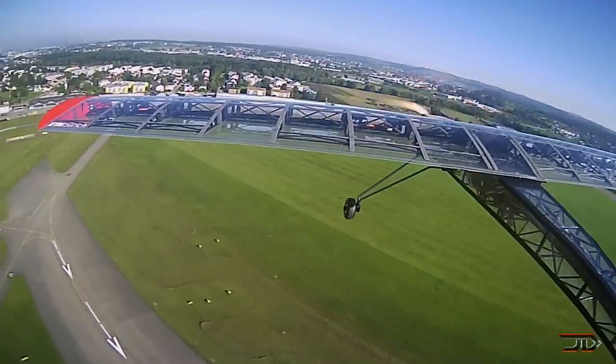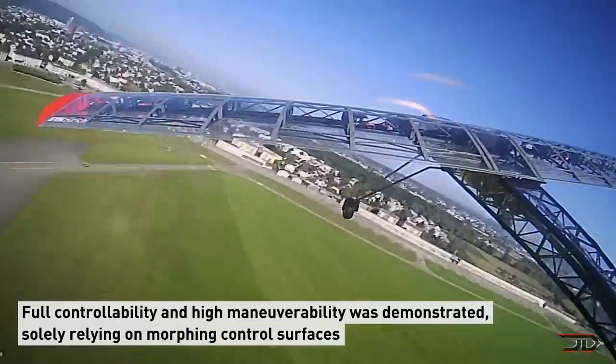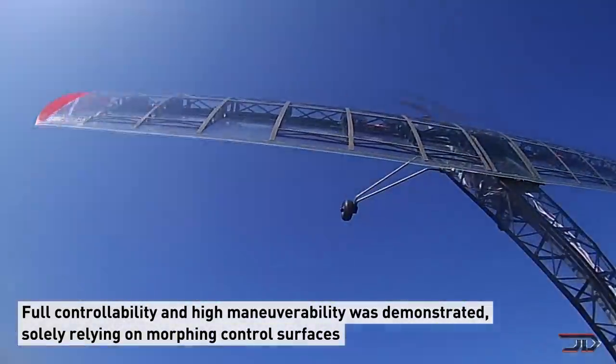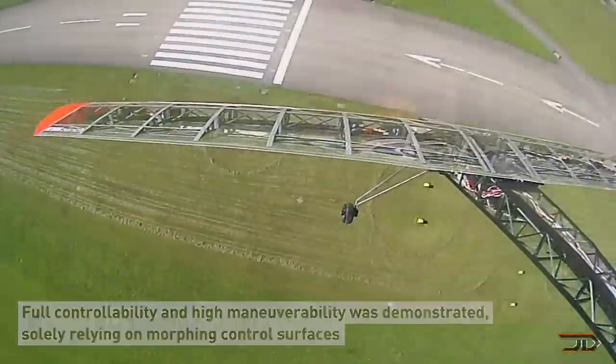The model's wings are controlled by eight servomotors, and this allows it to deflect over 48 millimeters. This type of morphing ability can make the craft more fuel-efficient and increase maneuverability, but it's still a long ways away from being implemented into large passenger aircraft.